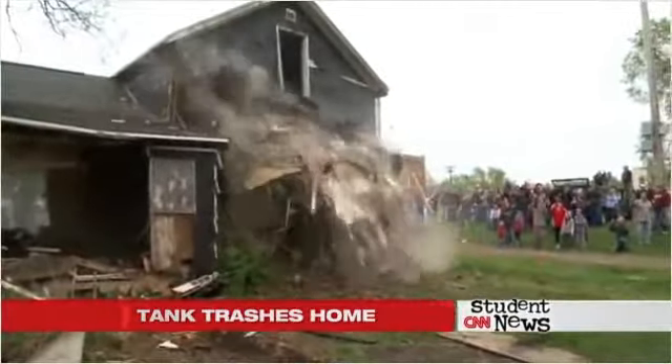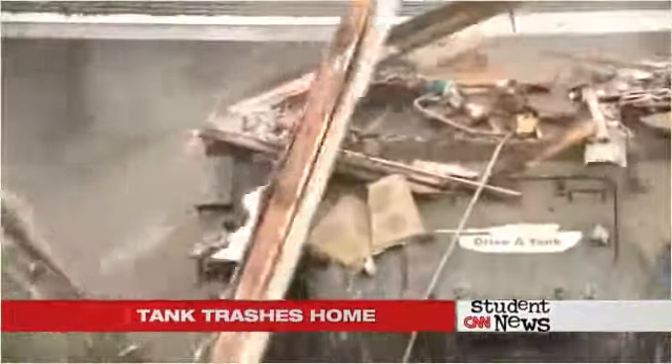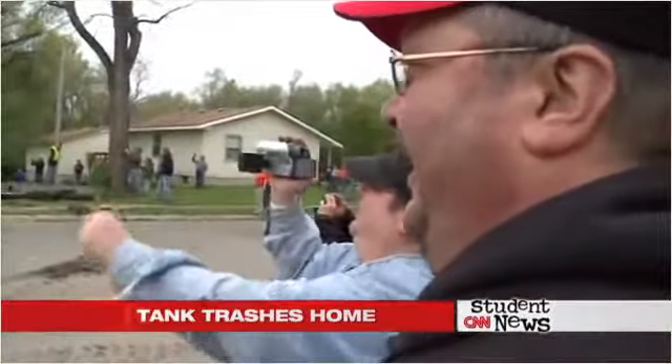The extreme makeover attracted quite a crowd and took about 25 minutes for the whole thing to be flattened. The house was built nearly 150 years ago, but now it's like tanks for the memories. The new owners might want to consider putting up a fast food joint, though, because it's obviously the perfect spot for a drive-thru.